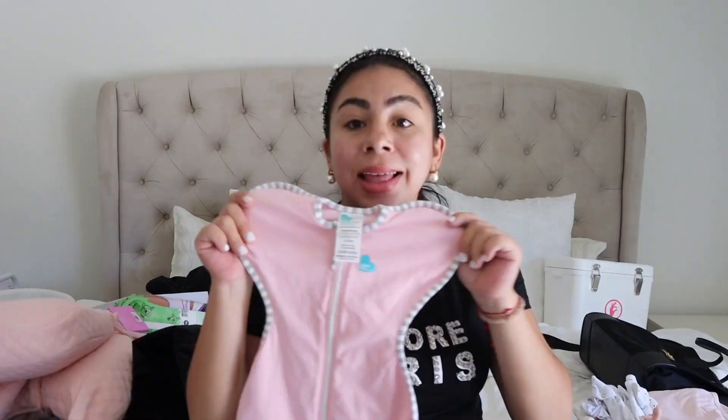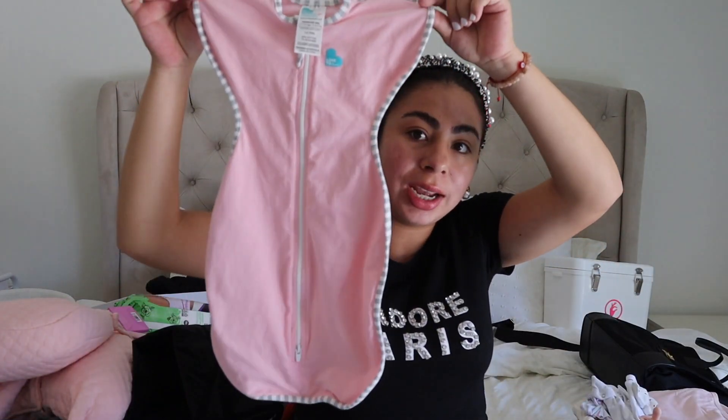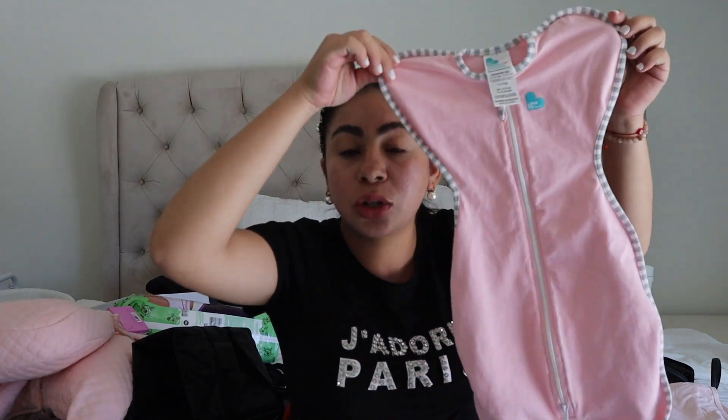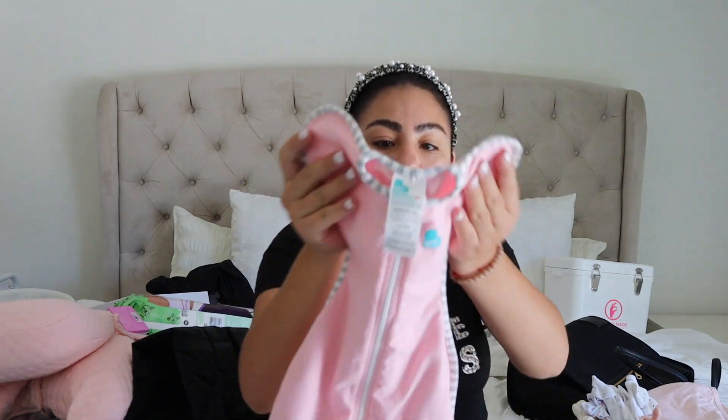So let's start — this is the first thing I'm taking. It's a little swaddle, I got it on Amazon. A lot of the things I have are from Amazon, so I'll have my Amazon link down below. These are the new swaddles — these are the Swaddle Up from Love to Dream. It's a really cute pink one. Some babies do not like to be swaddled, but hopefully she does.